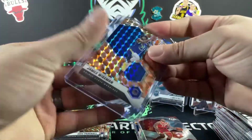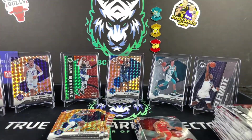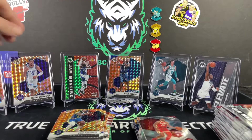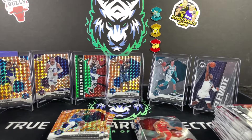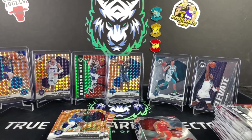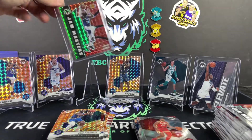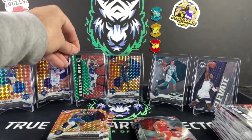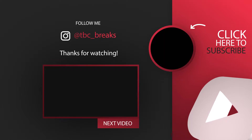So there you go guys — we ripped five hangers of Mosaic Basketball. Overall I'd say pretty much average, a little disappointing. Five hangers and we didn't get a base or debut Anthony Edwards — just the insert. But we got the James Wiseman in the orange, Haliburton in the NBA Debut orange, LeBron James green, Kevin Garnett All-Time Greats, NBA Debut LaMelo Ball, and the Anthony Edwards Elevate. Thanks again for watching — hit that like button, hit the subscribe button, and we'll catch you all in the next video. See you later, bye!